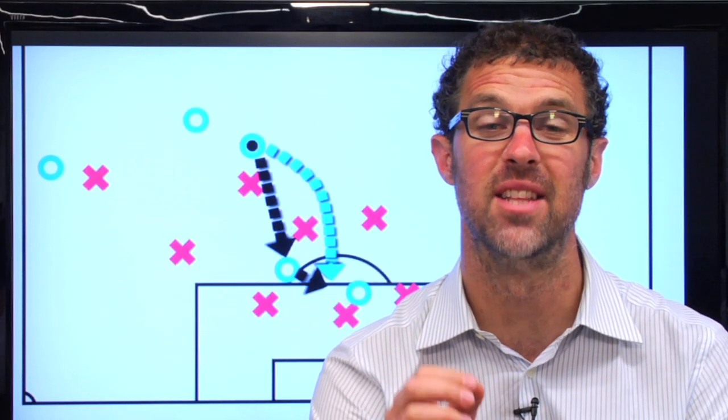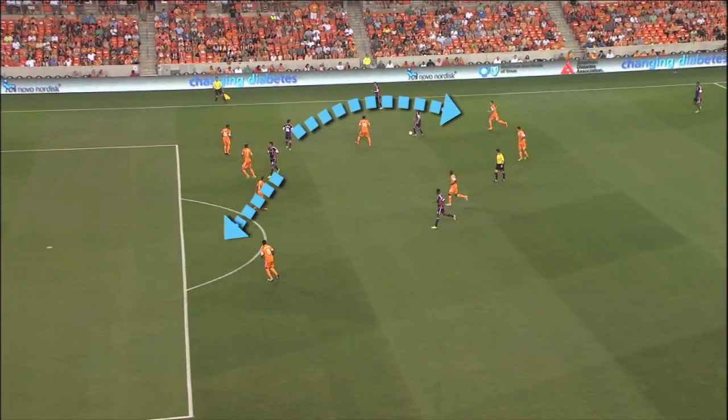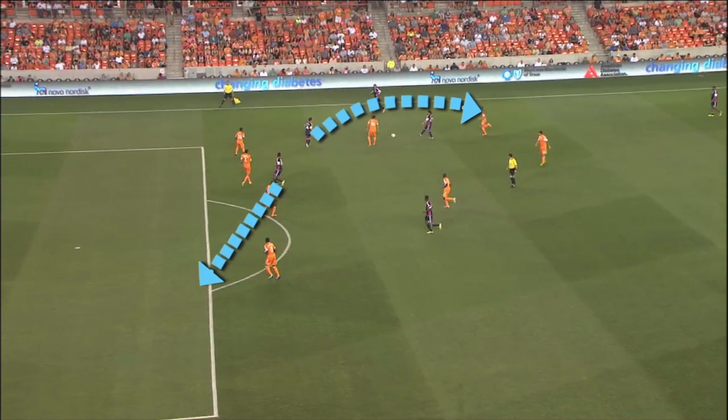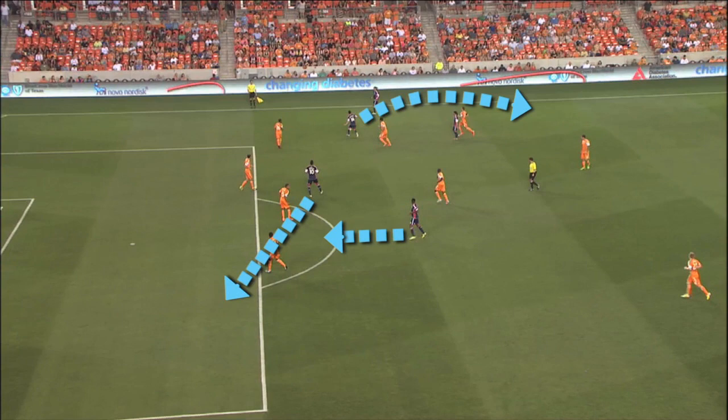A quick physics lesson — this is about inertia. A team in motion tends to stay in motion. Fagundes circles around, Agudelo slides to the far post to spread out the defense, and Sims continues to advance and set up on top of the box.